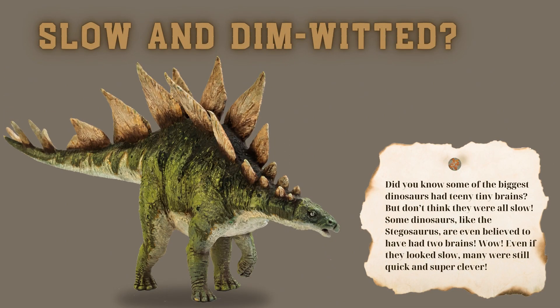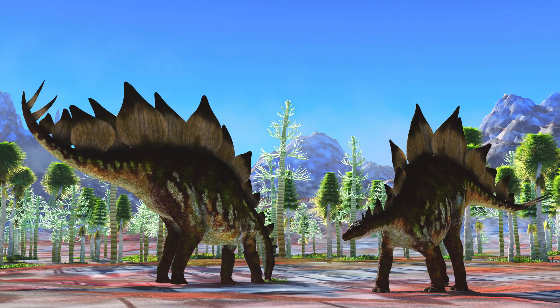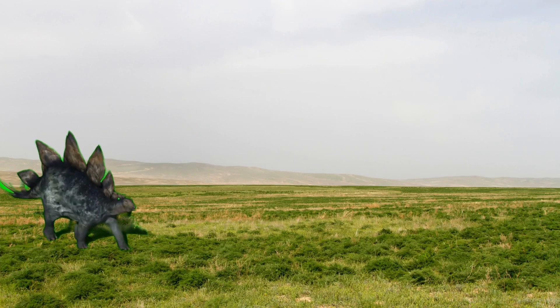Did you know some of the biggest dinosaurs had teeny tiny brains? But don't think they were all slow! Some dinosaurs, like the Stegosaurus, are even believed to have had two brains. Wow! Even if they looked slow, many were still quick and super clever.